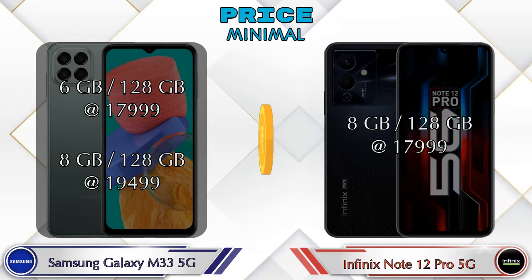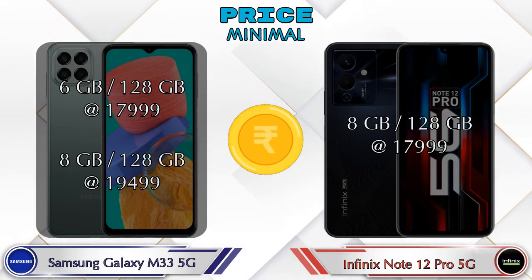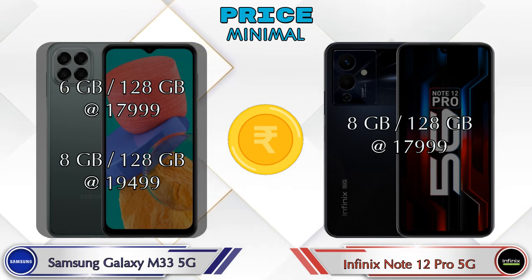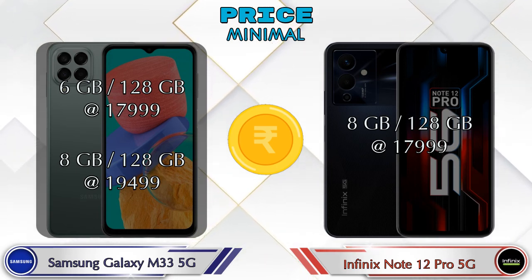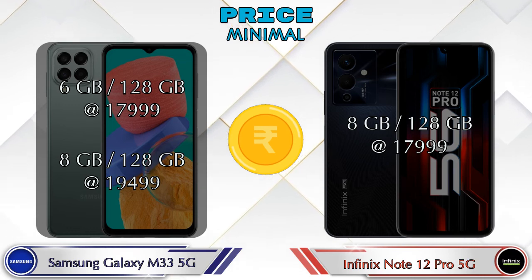Finally, talking about price: Galaxy M33 5G has two variants — 6GB RAM + 128GB storage at ₹17,999 and 8GB RAM + 128GB storage at ₹19,499. Note 12 Pro 5G has only one variant: 8GB RAM + 128GB storage at ₹17,999.